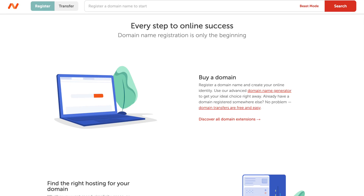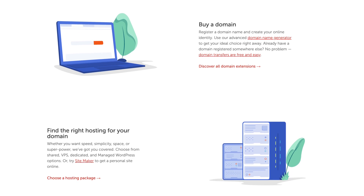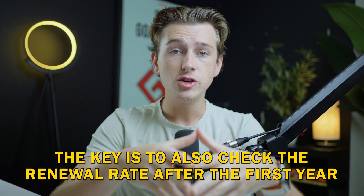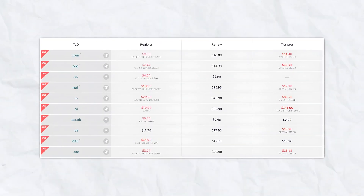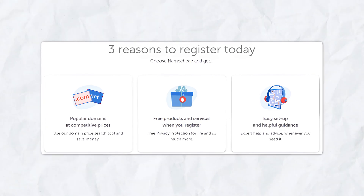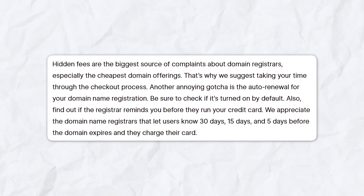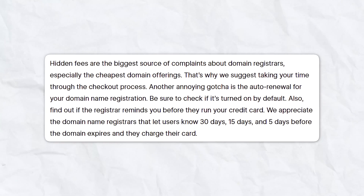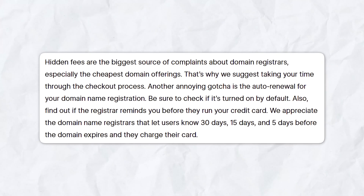One of the best and probably most efficient options you can choose is Namecheap. Namecheap is known for its competitive pricing and often provides significant discounts for first-time registrants. However, the key here is to check the renewal rate after the first year. A domain that costs $0.99 in the first year could renew at $15 or more annually. Namecheap is favored by many due to its reasonable renewal rates, making it a preferred choice. Moreover, be wary of hidden fees — some registrars might lure you in with low prices but then hit you with additional charges for services like WHOIS privacy, email forwarding, or DNS management.